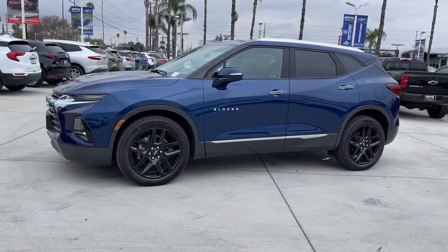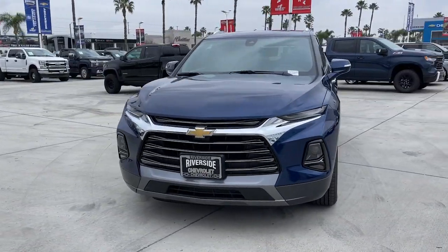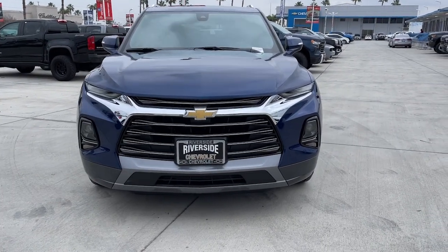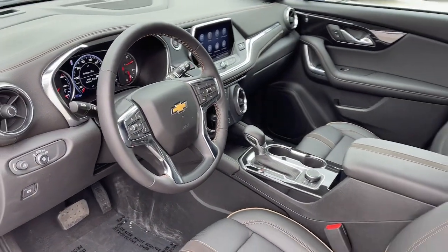These are just some of the great options this vehicle comes with: navigation system, heated driver's seat, keyless entry, satellite radio, power passenger seat, heated mirrors, power lift gate, aluminum wheels, power driver's seat, alarm.